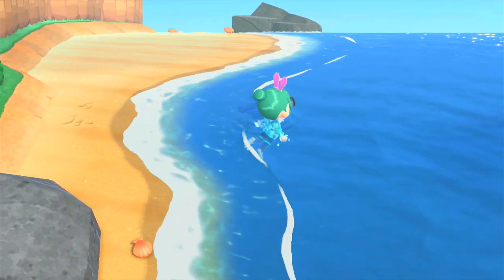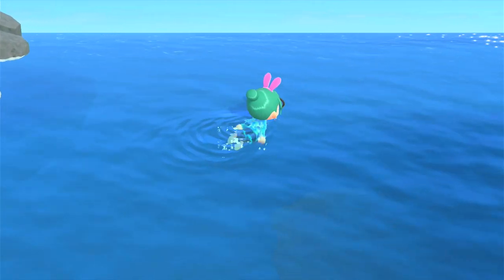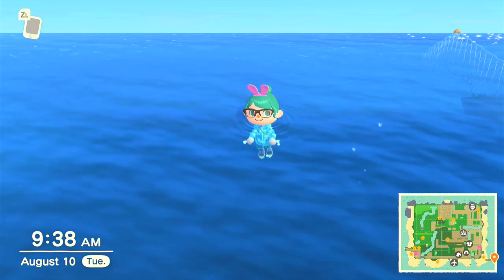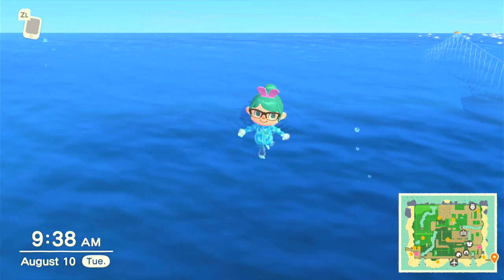Almost all the sea creatures move, and some are very quick. I am going to quickly show you how to catch these quick little creatures. I believe I have found one of the big, quick creatures. These guys are tricky to find, so I am not chasing him yet because I don't want to accidentally catch him and have to look for another 20 minutes.